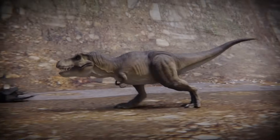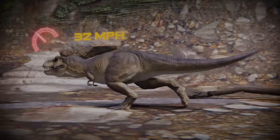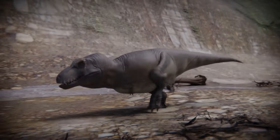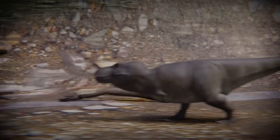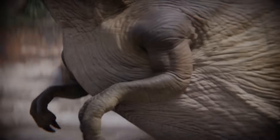Her lean and athletic build allows her to reach speeds of up to 32 miles per hour, compared to the real Tyrannosaurus, which is estimated to only be able to reach speeds of 10 miles per hour. Unlike the Jurassic rex, which has pronated wrists, the scientifically accurate Tyrannosaurus does not.